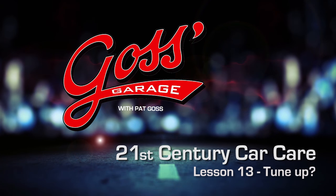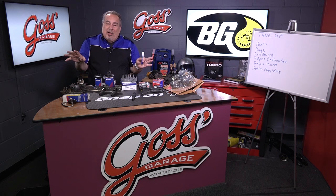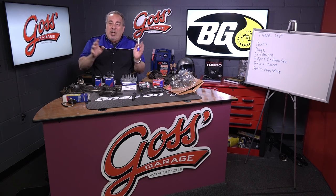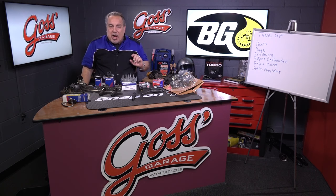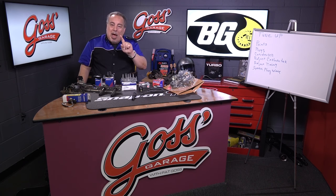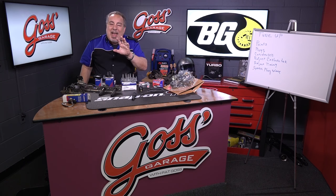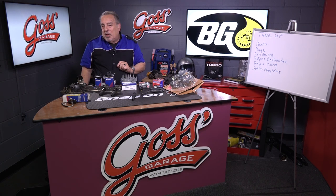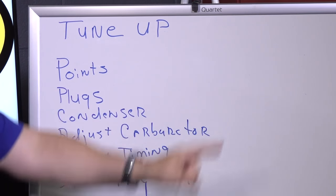This time in Goss's Garage, we're going to talk about things relative to performance. You got a car that isn't running quite right — what do you do? Well, if you're like a lot of people, you take it to the shop and you say the magic words. The words that fix everything, or maybe they used to, but they don't anymore. And the magic words are: tune-up.